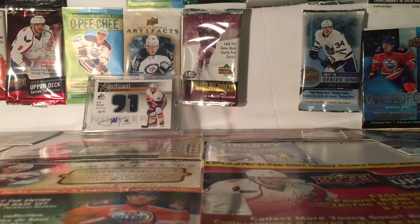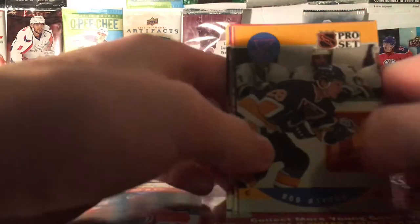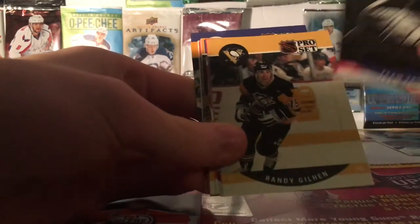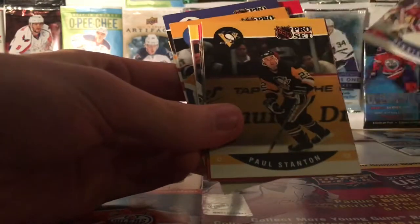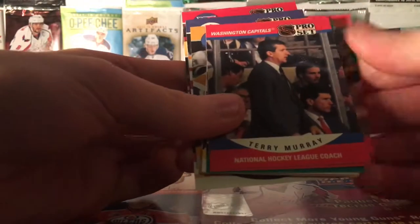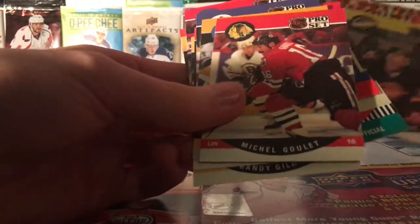Alright, next pack is a 1990-1991 Series 2 Pro Set. Four more packs after this one. I'm not going to say the names because — sorry about my sister. There's Coach Cardiner, Coach, Referee, and yeah.